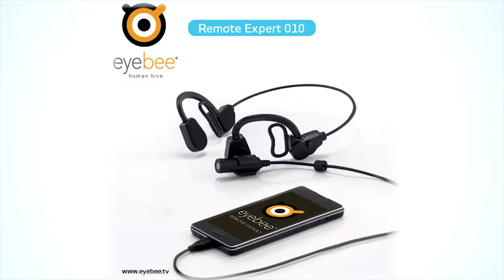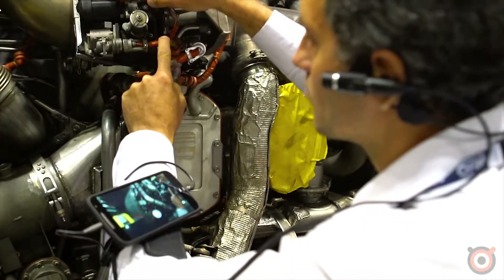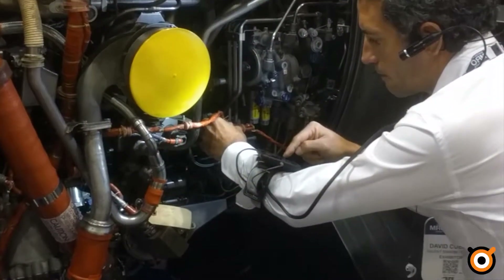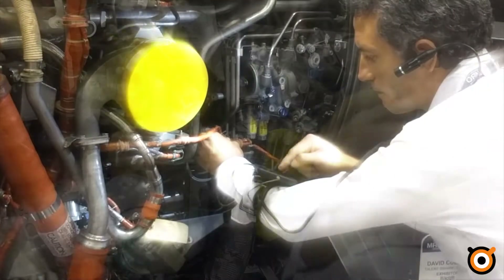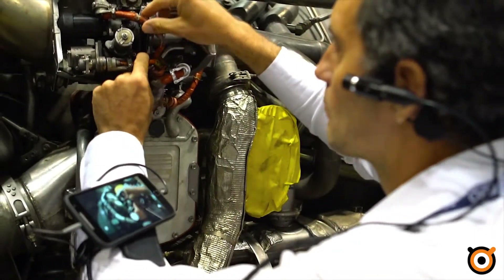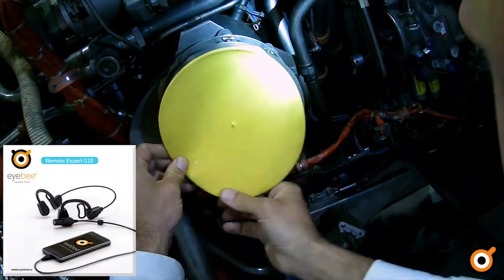IB remote expert is a simple, high-quality, low-cost video system to connect field technicians hands-free with remote experts using video conferencing, to solve complex problems quickly and easily for cost saving and high customer satisfaction.